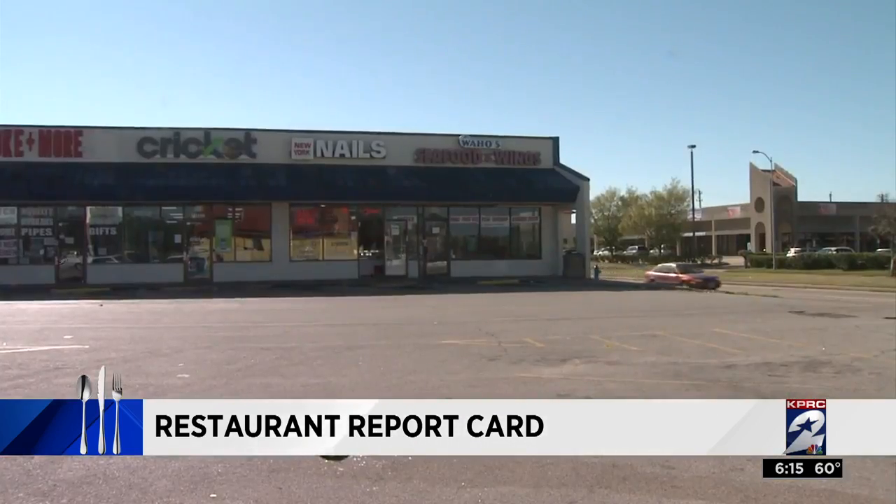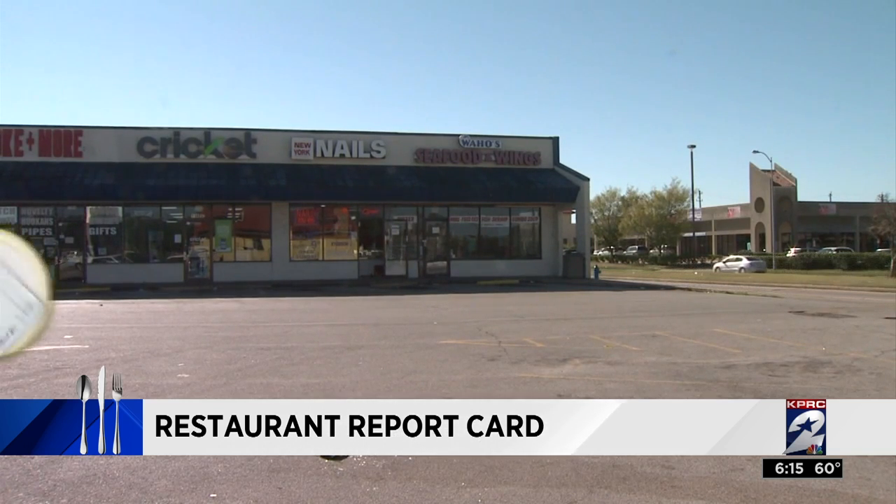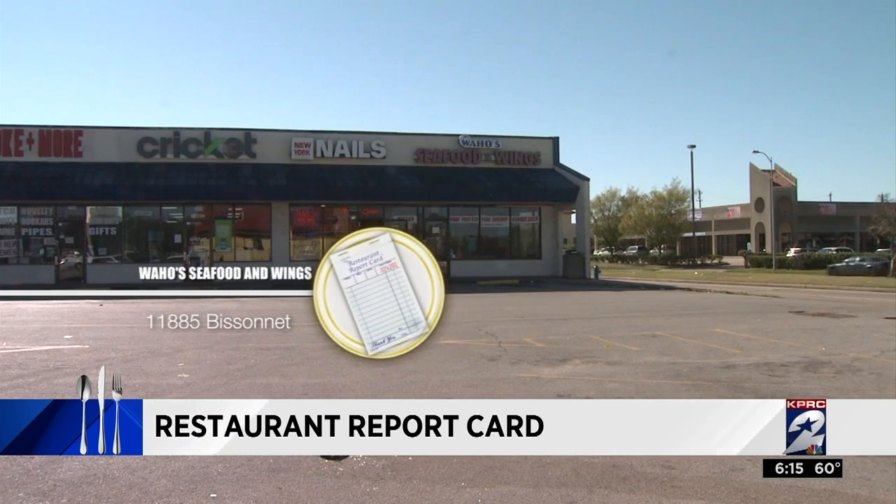You've heard of wahoo — how about Wahos Seafood and Wings, located at 11885 Bissonnette, where the health department found roaches? Restaurant inspectors found dead roaches on the floor of the storage area and roach excrement behind the freezers.